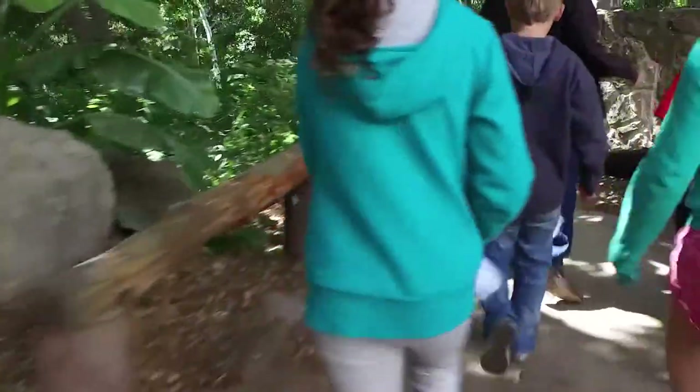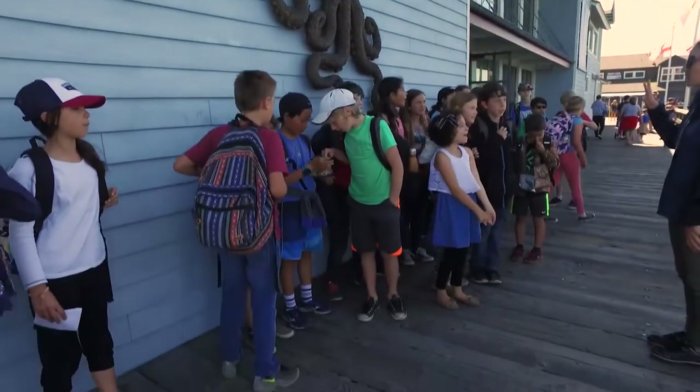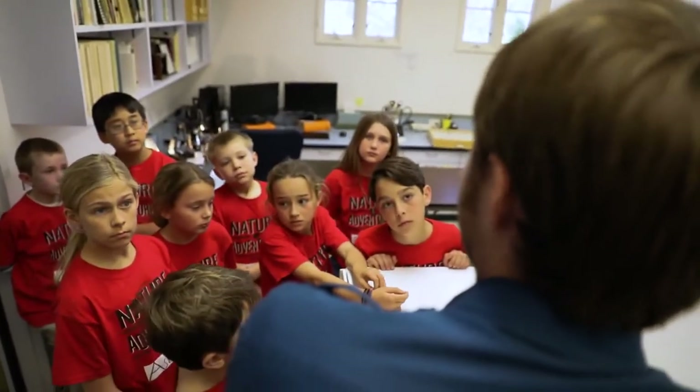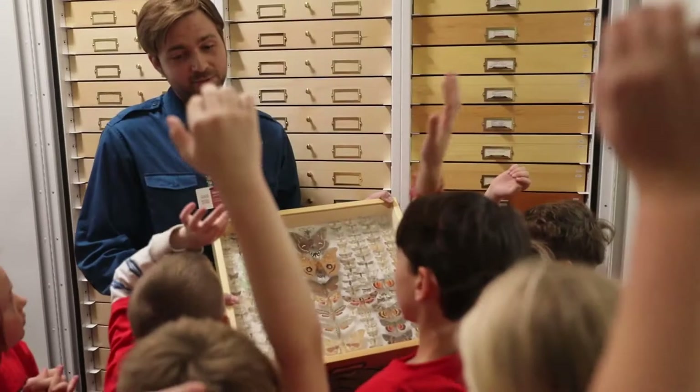The indoor and outdoor learning opportunities we provide at both of our campuses put them face-to-face with actual scientists. Our collections are not off in some vault somewhere. They're right here on campus.